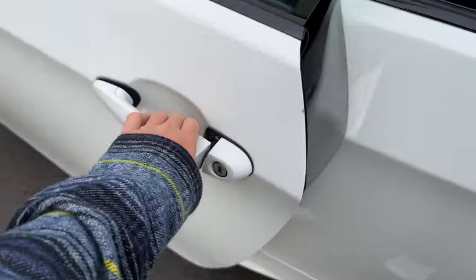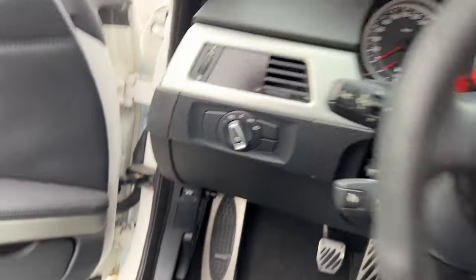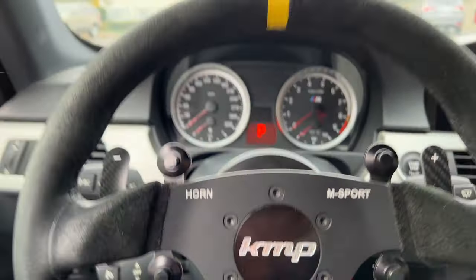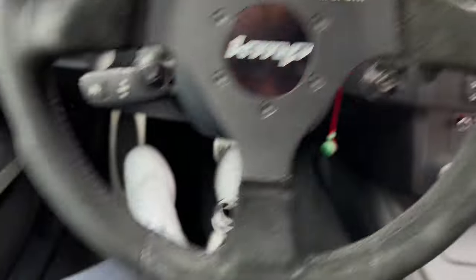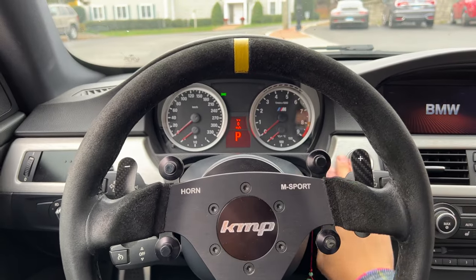It's gonna be a little loud and a little uncomfortable because of the harness, but you know what? It's a good thing. Engine start, and here to start up. Push start.